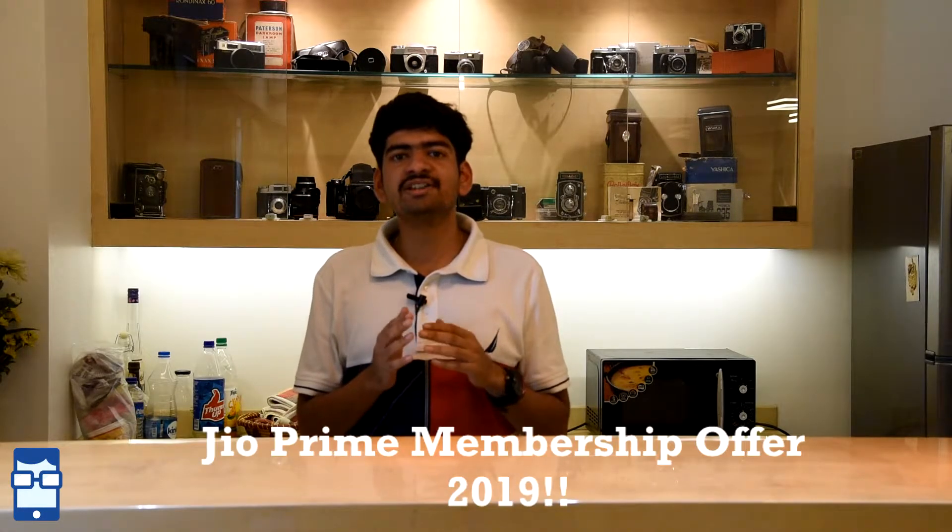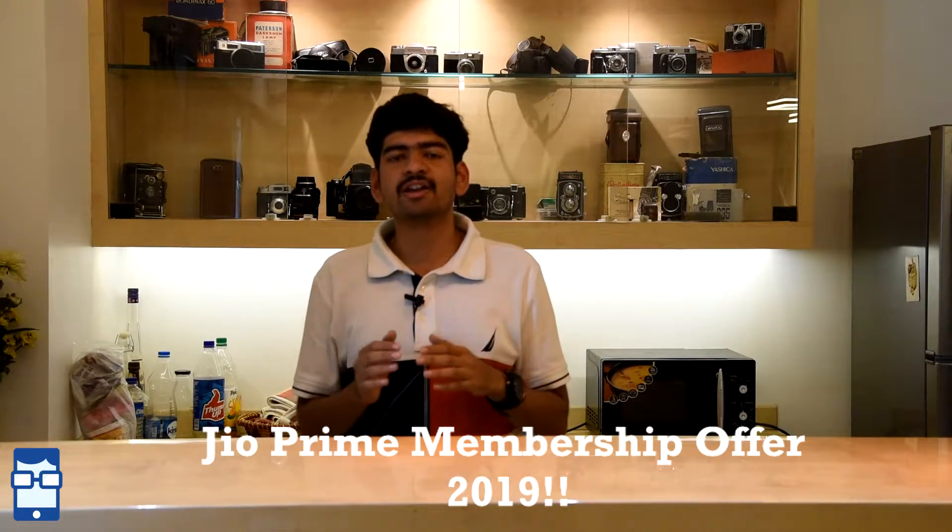Most of us will be holding a Jio Prime membership account on your Jio SIM card number. Today is the 31st of March 2018 and you know this offer expires today. So many people have these questions: what to do after that, how to avail these offers again, and what do we have to do — do we have to pay anything? Hey guys, this is Noel Pargao from Techie Paddy and in this video I will be clearing all of your doubts about how to avail these offers again of this Jio Prime membership account.